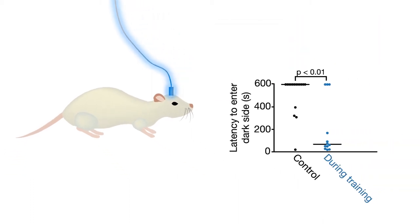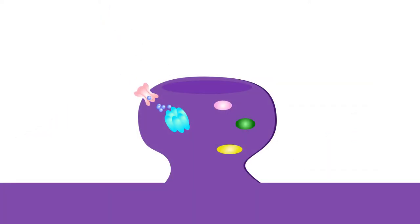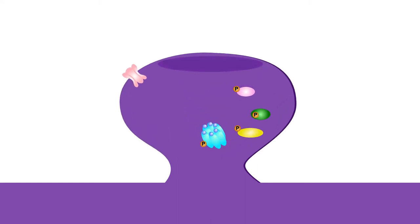Inhibiting CAMK2 activity in the amygdala during training, but not after, blocked learning. These results indicate that CAMK2 activity during training is necessary for learning, but CAMK2 activity after training is not. Using the new light-activated inhibitor, the team was able to define the brief window of CAMK2 activity needed for memory and associated synapse changes with an unprecedented level of precision.